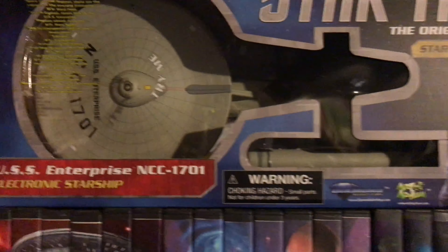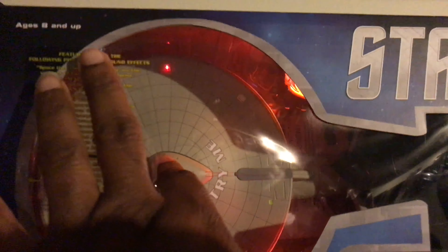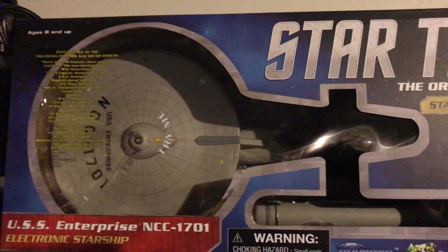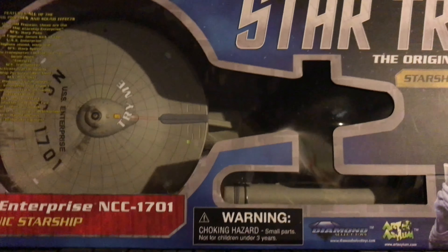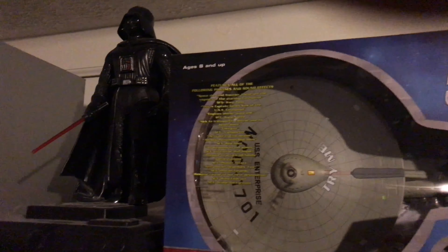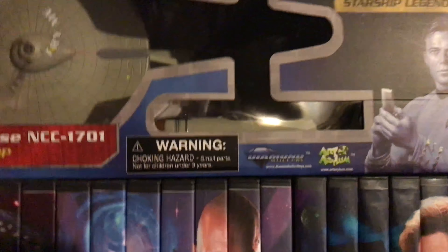Up here I have the ship — the original. This is Captain James Kirk of the USS Enterprise, NCC-1701. I gotta give a shout out to the greatest villain of all time, Darth Vader. He's the greatest — I don't care what y'all say. But let's get into this.